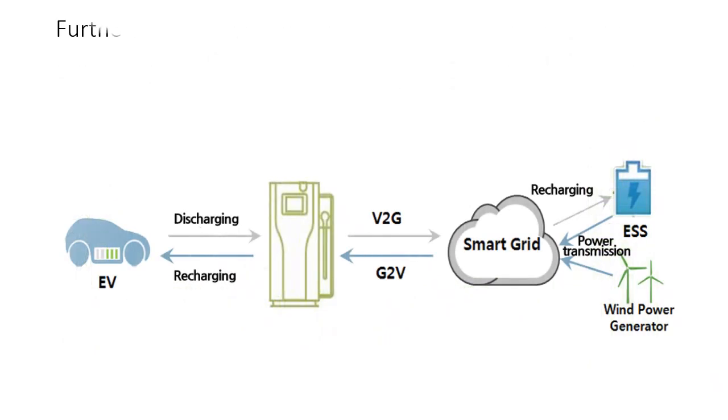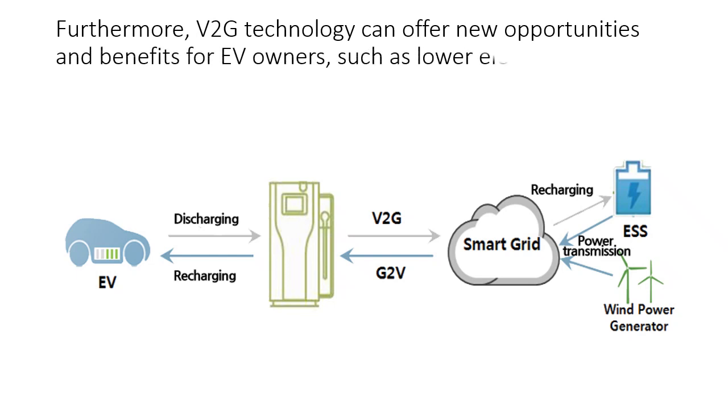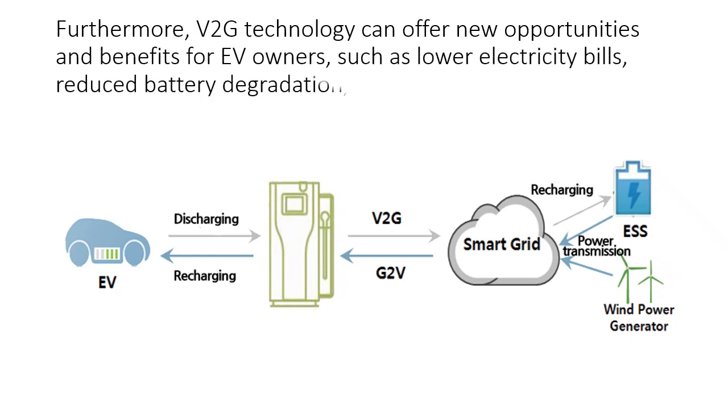Furthermore, V2G technology can offer new opportunities and benefits for EV owners, such as lower electricity bills, reduced battery degradation, and increased vehicle value.